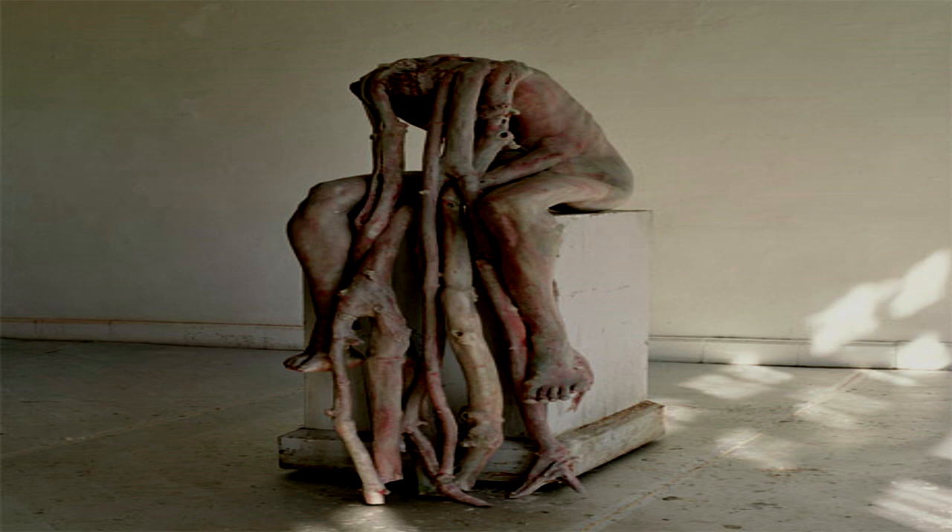Description: SCP-1285 is a wooden sculpture depicting an armless and headless humanoid sitting on a concrete pedestal. Projecting from its shoulders are root-like structures. "Nature's Embrace" is engraved on the back of the pedestal. The object's anomalous properties manifest when placed in an indoor environment — the roots of the sculpture will begin to grow at a rate of one meter per day when unobserved.